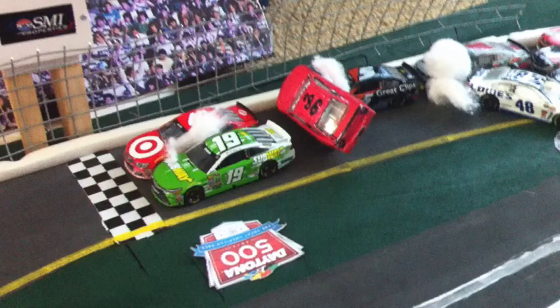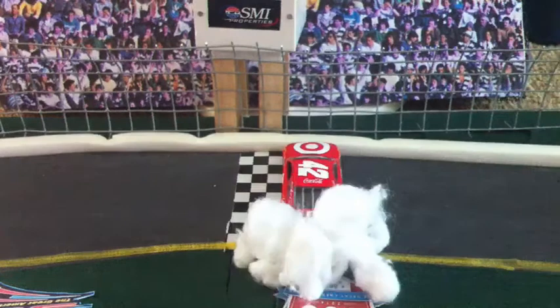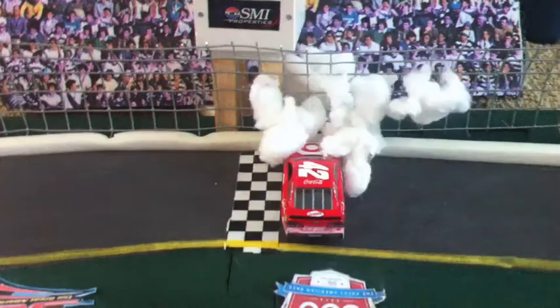We will look at that photo finish. It looks like Kyle Larson has won. The wreck will be cleaned up and he will do his burnout.